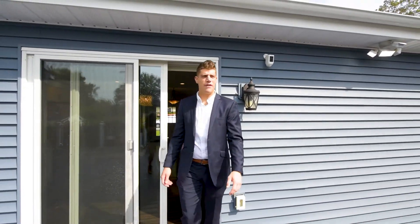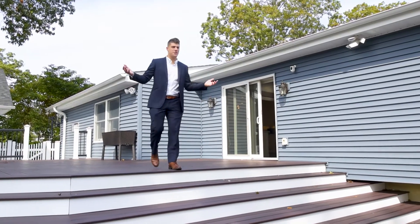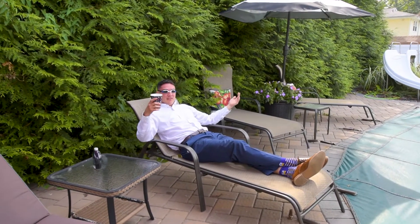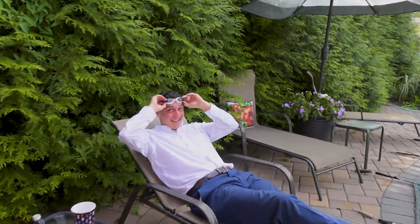All right guys, we finally got to my favorite part of the house — the backyard! I already did it, dude. Where have you been this whole time? Just hanging out by the pool, having a drink, about to take a dip. You missed the whole video — what have you been doing? See you next time! Bye!